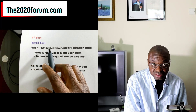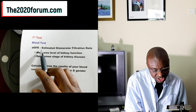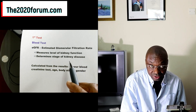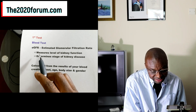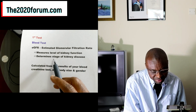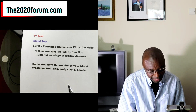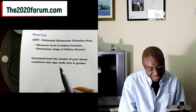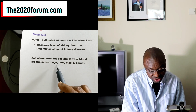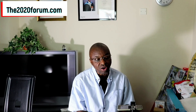The first test is a blood test called eGFR, which means estimated glomerular filtration rate. What does eGFR do? It measures the level of your kidney function and also determines the stage of your kidney disease. The eGFR is calculated from the results of your blood creatinine test, your age, your body size, and your gender — all of these parameters are plugged into an algorithm and it spits out a result.